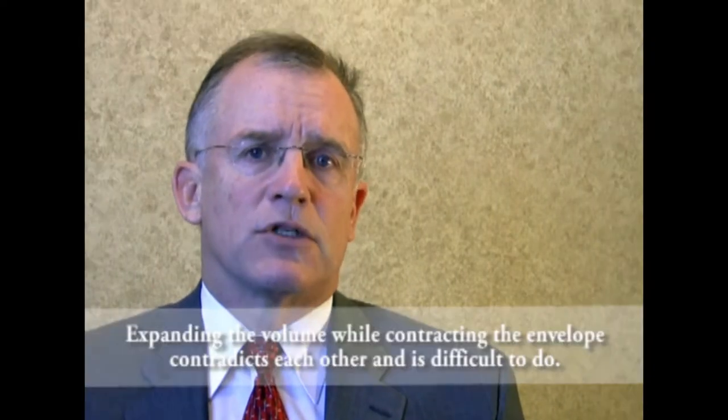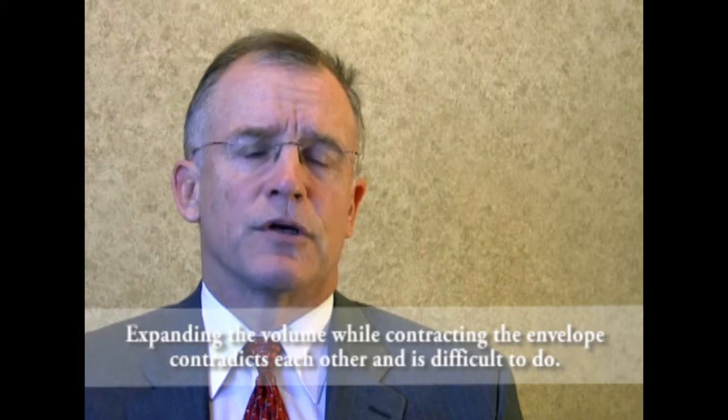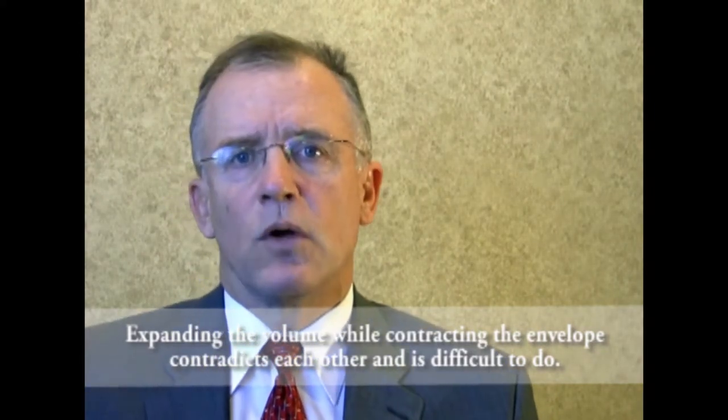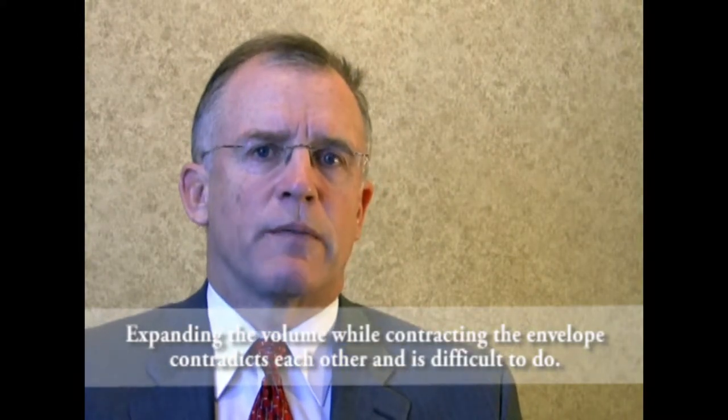The problem with putting a breast implant in and tightening the skin at the same time is you're not sure it's going to fit and end up with the right implant in the right patient the right day. So it becomes a paradoxical procedure — expanding the volume while contracting the envelope. And so an error has to be made.